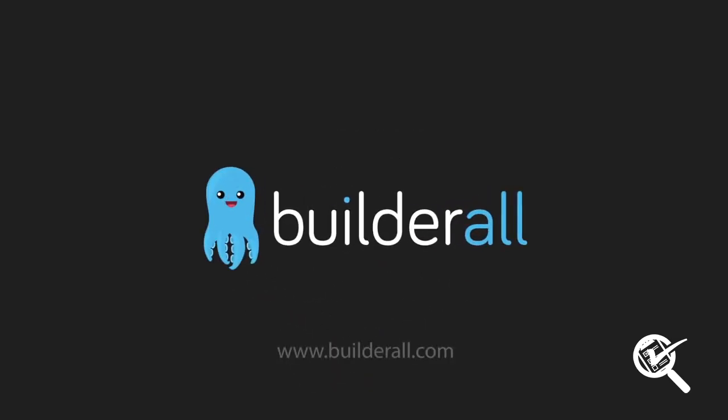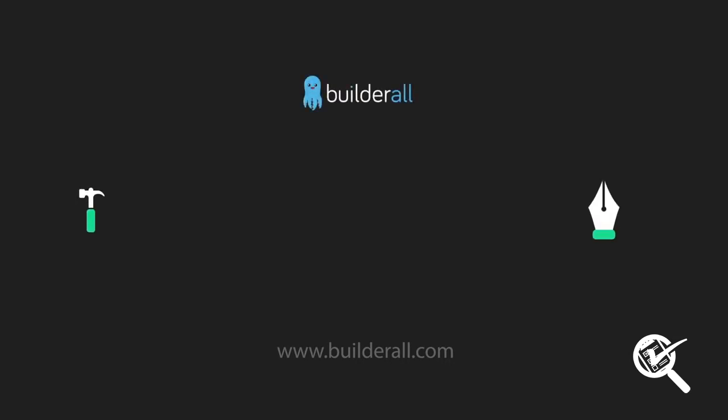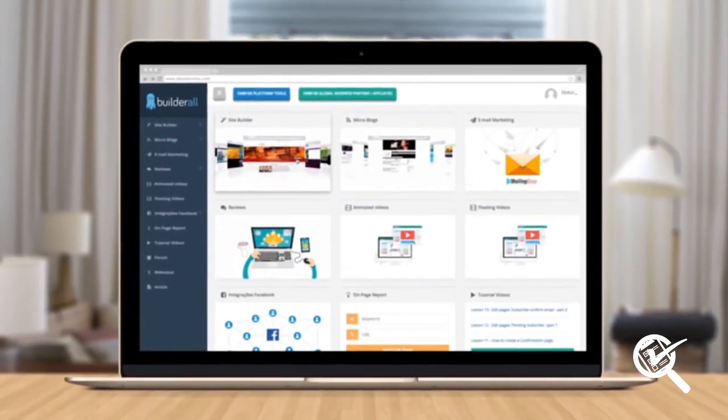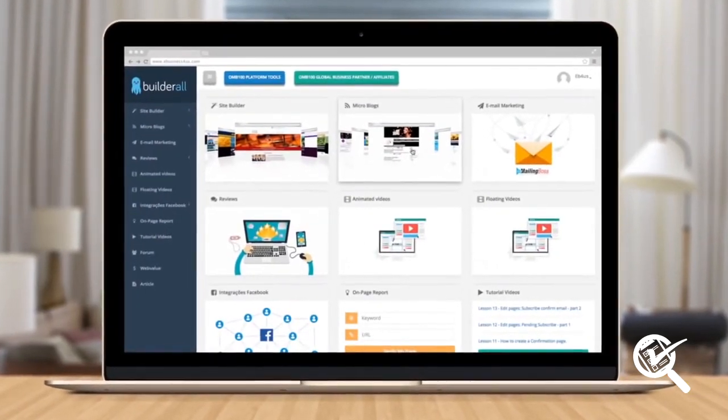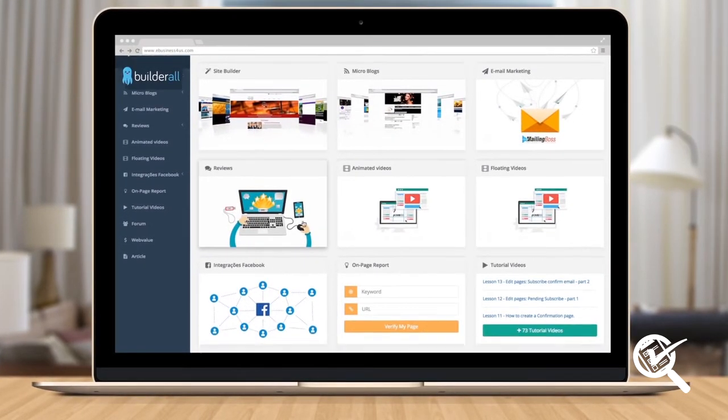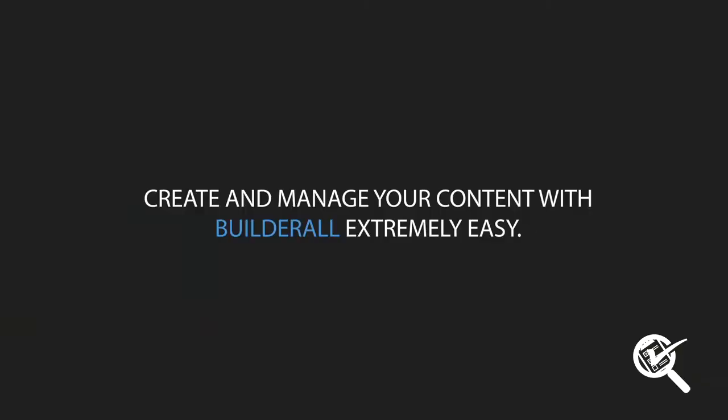Introducing Builderall.com! It's the most comprehensive platform for your business on the market today. It brings together all the tools you'll ever need to have the very best presence, the top results, and a completely automated digital marketing system — all in one place and for the very best price.